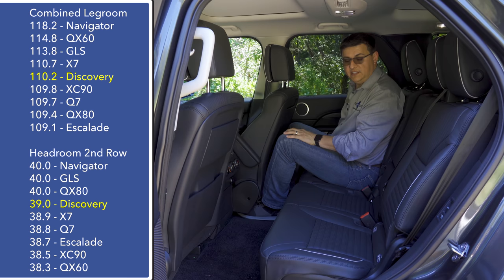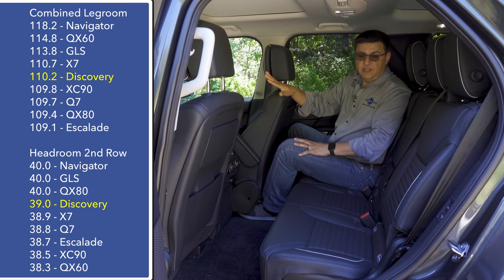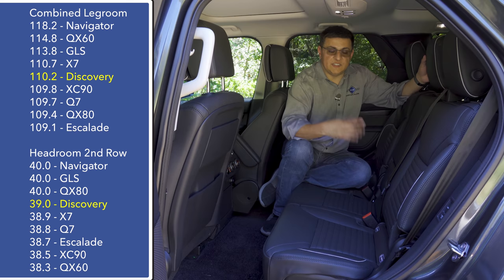With the front seat adjusted for me at six feet tall, I have about two to three inches of legroom in the second row — a little less than some other options. If I scoot all the way to the right side, my knees are almost touching the seat back. The seats do feature a powered recline function, and both rows of back seats can be power folded from the touchscreen up front or from the cargo area. A practical touch: the middle seat position folds down on its own.